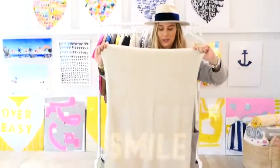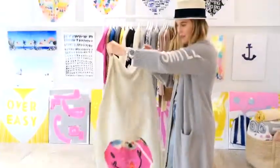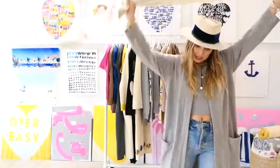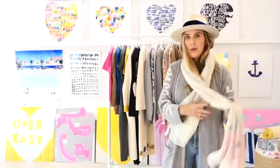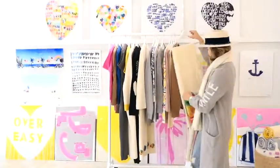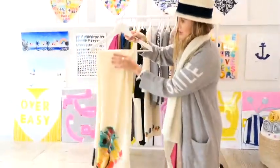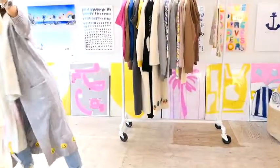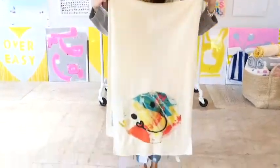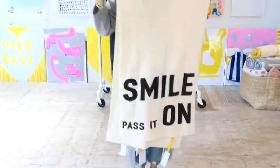Here's our first scarf. One side says 'Smile Pass It On,' the other side has one of our faces. These are amazing gifts — a good length and size, really easy to just throw on and go. It's not too much scarf, it's the perfect amount. We made one for everyone. This one is just cream with our multicolored face. And the black and white — that's a really good one.